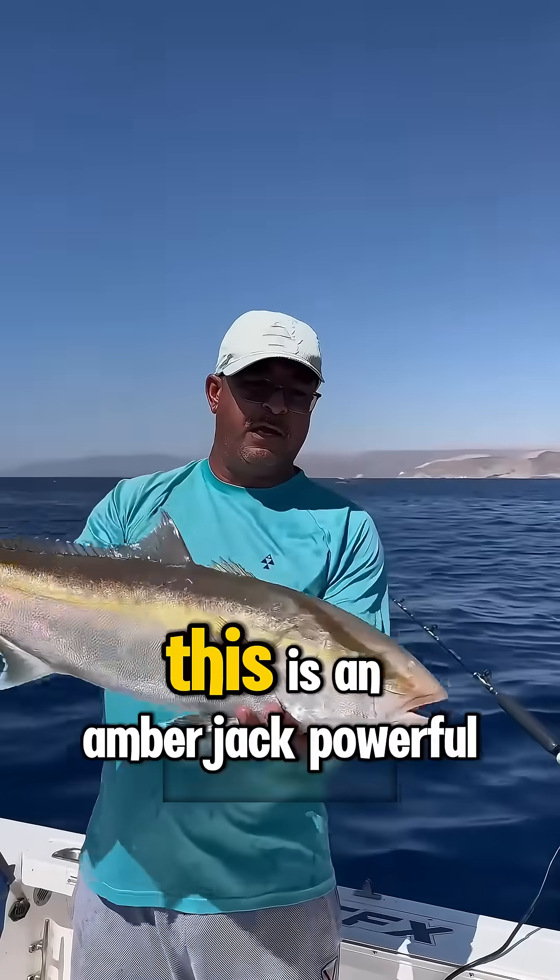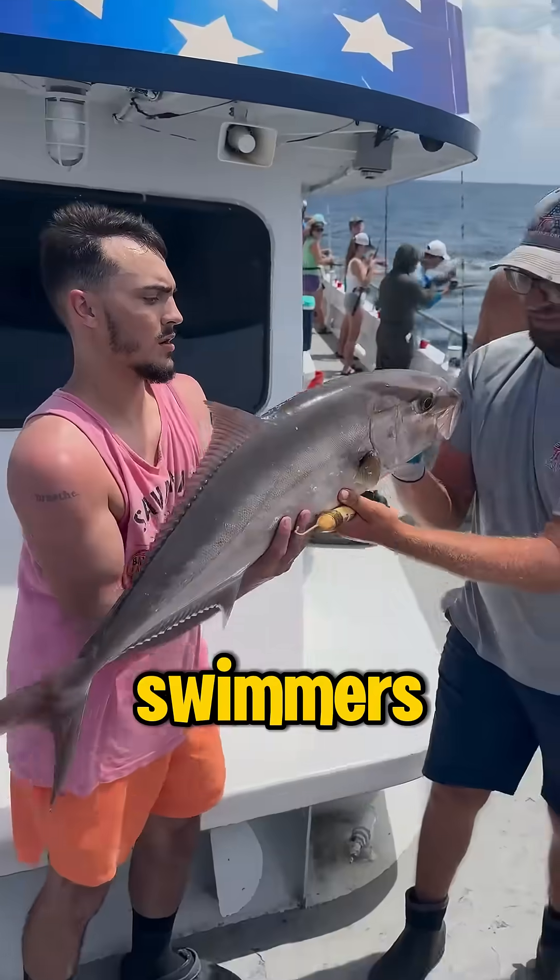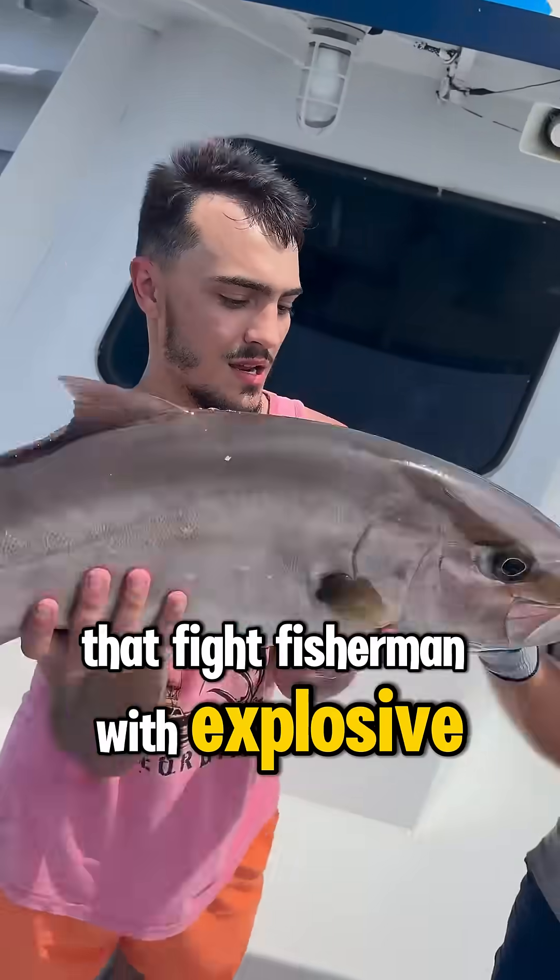What kind of fish is this? This is an amberjack, powerful swimmers that fight fishermen with explosive energy.